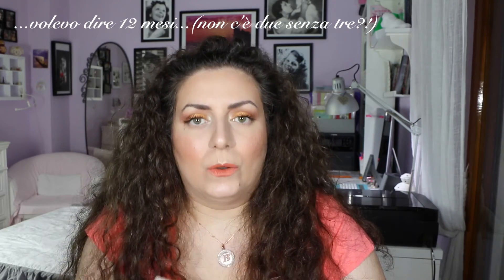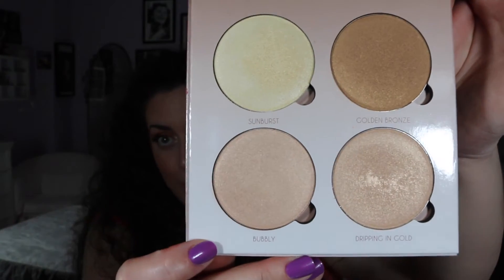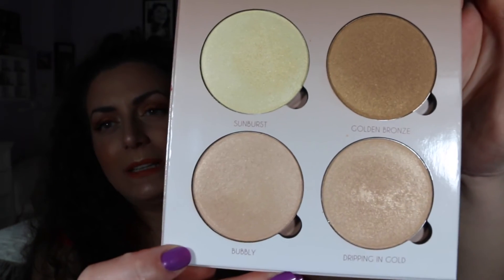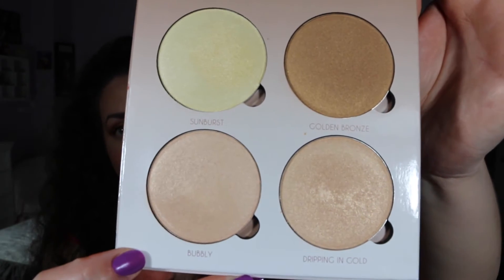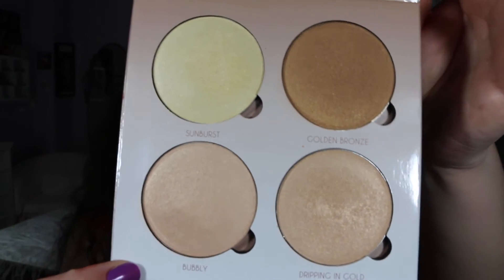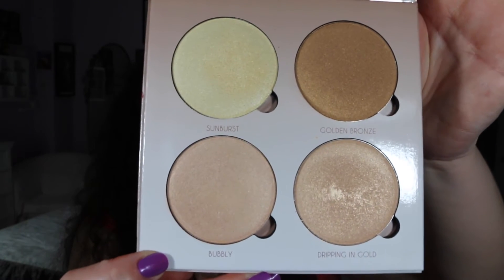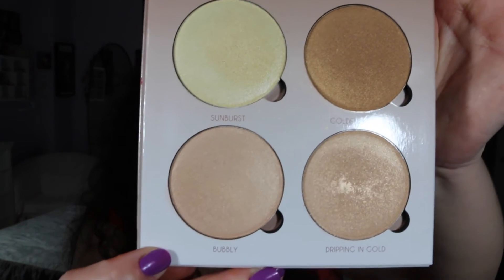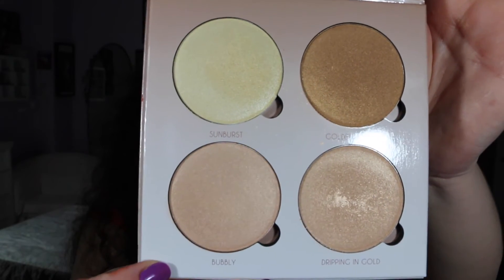All'interno ci sono 4 cialde da 7,4 grammi di prodotto l'una. Sono molto grandi queste cialde: rispetto alle cialde del contour kit sono più grandi. Quindi abbiamo una notevole quantità di prodotto. Parlano da sole queste cialde, sono molto molto belle.